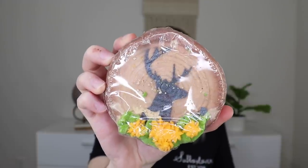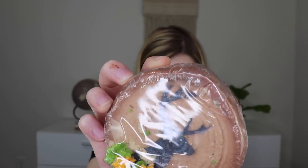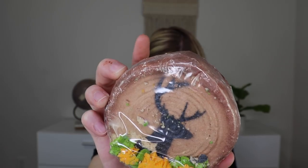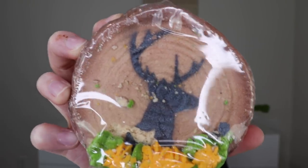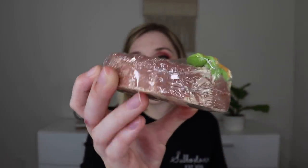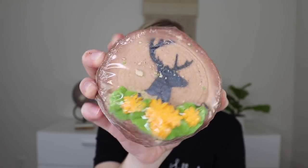Another huge bath bomb — the Buckwild Bath Bomb by Lizzie's Fizzies. It features a shimmering stencil deer with delightful floral details and is scented in apples and maple bourbon. Look how thick it is! It's a little wider than the other one. That smells really good too. It looks like a cookie almost — so pretty. We are definitely getting big bath bombs this month.